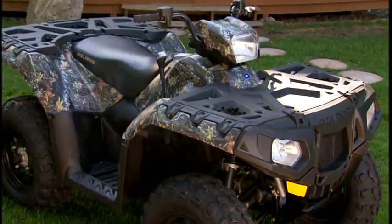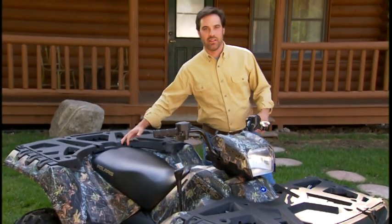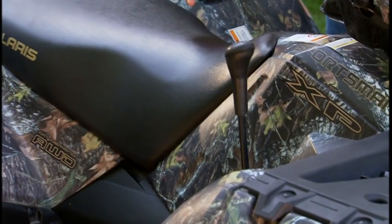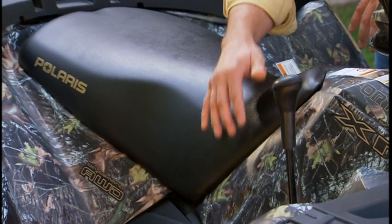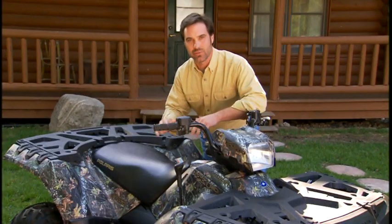Bigger wheels, longer A-arms, and more suspension travel — add it all up and you get one more thing: higher ground clearance, 12 inches worth. When you jump on, you'll discover a new way to sit on an ATV. You straddle other big bores, but you ride the XP, because they turned the engine 90 degrees. The seat is three and a quarter inches narrower at the knees and five inches narrower at your feet, so your legs and feet are closer together so you can grip the machine — just like riding a sport quad. Now let's head back to the Sportsman Shootout and compare the ride of the Sportsman XP 550 to the Grizzly 450.